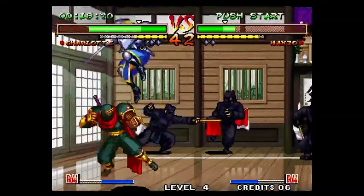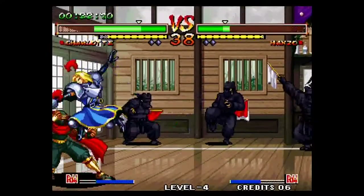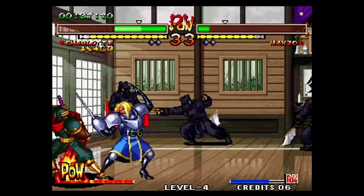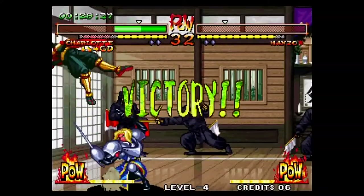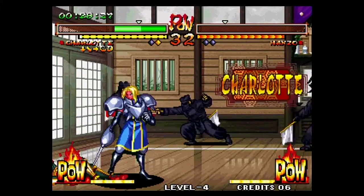Hope you liked Part 1 of my favorite fighting games collection on the Sega Saturn. Look out for Part 2 when we go Capcom-heavy with some of the best fighters in history. That's it for this episode — please like and subscribe. See you next time.